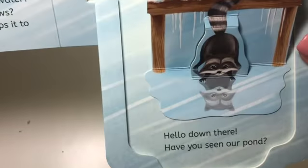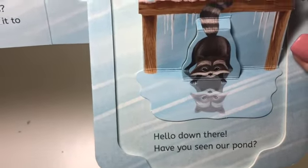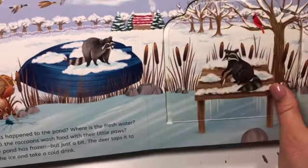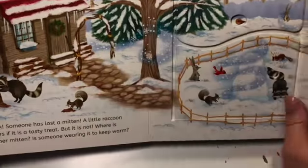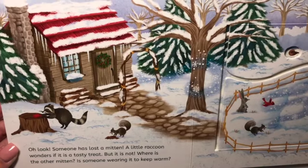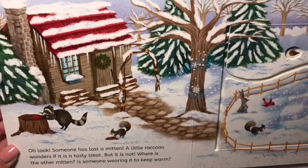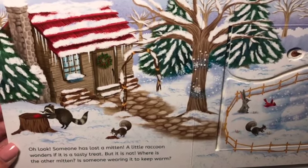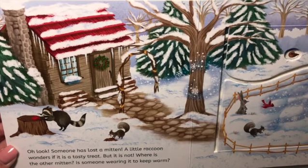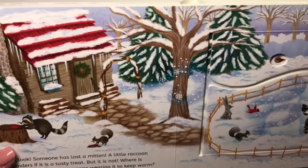Hello, down there. Have you seen our pond? Oh, look — someone has lost a mitten. A little raccoon wonders if it's a tasty treat, but it is not. Where is the other mitten? Is someone wearing it to keep warm?